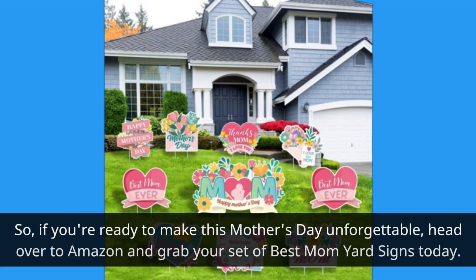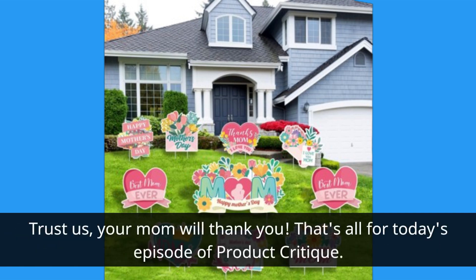So, if you're ready to make this Mother's Day unforgettable, head over to Amazon and grab your set of Best Mom Yard Signs today. Trust us, your mom will thank you.